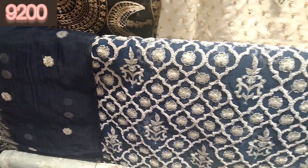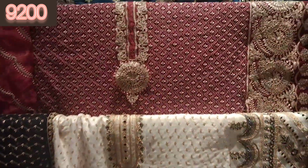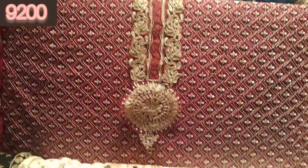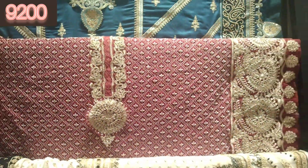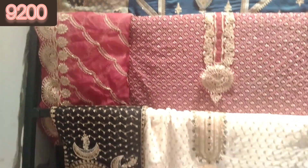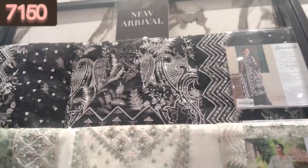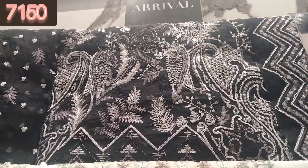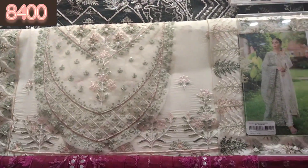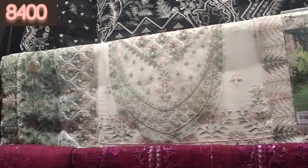This is a 3-piece suit in crinkle chiffon. It is a fully embroidered shirt and you can check the neckline — it is very beautiful. The red color is very beautiful with a different patch. This one is in organza, fully embroidered, and this is also in organza. It is very beautiful in black with mirror work.